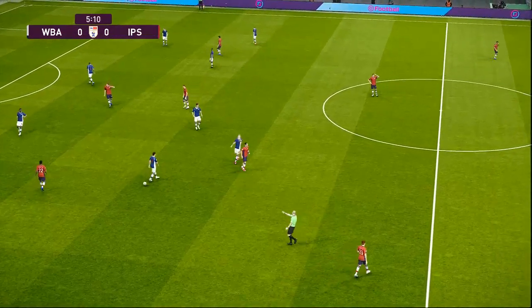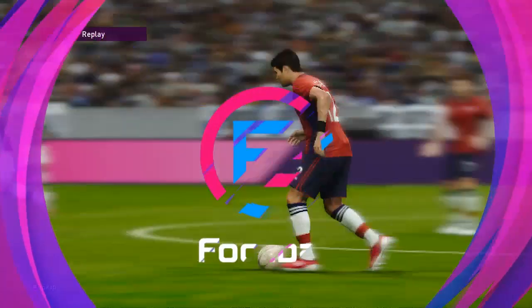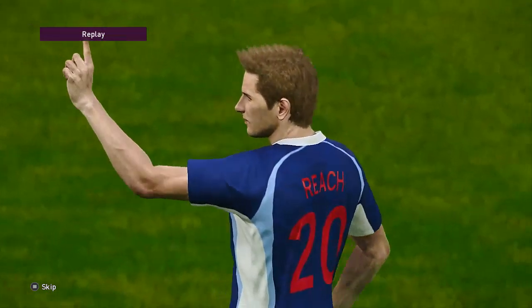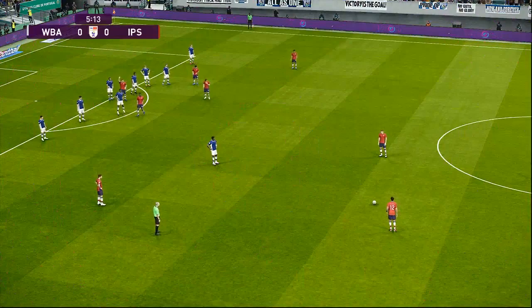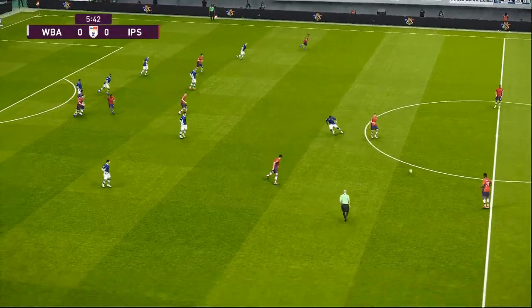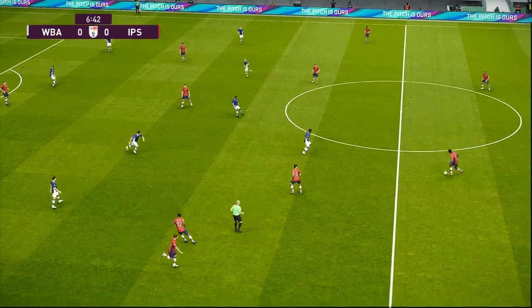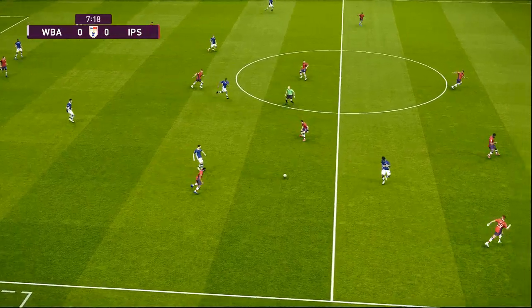And he's fouled in that. He thinks he's got rid of that, but he's been blocked.